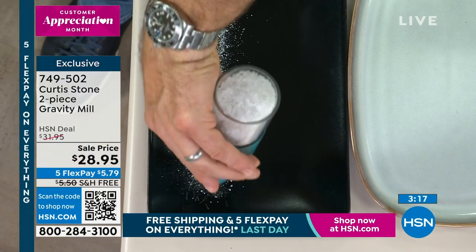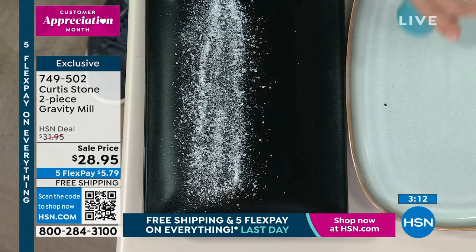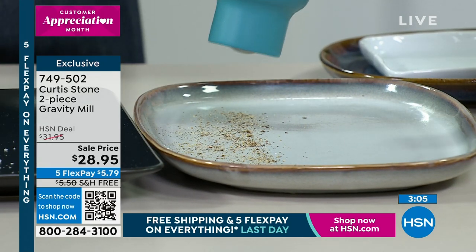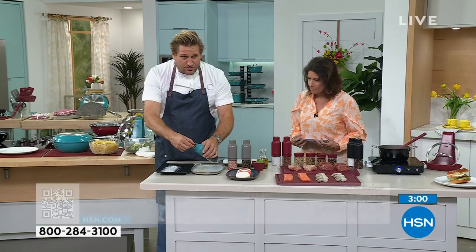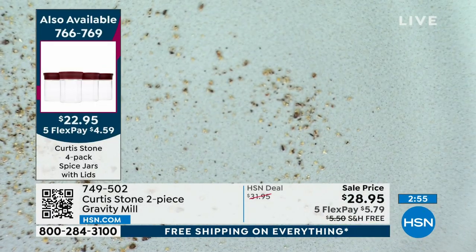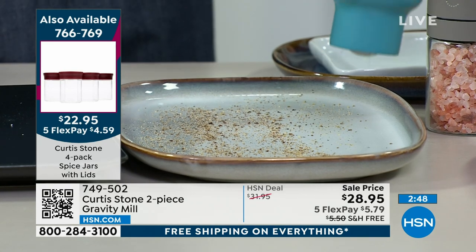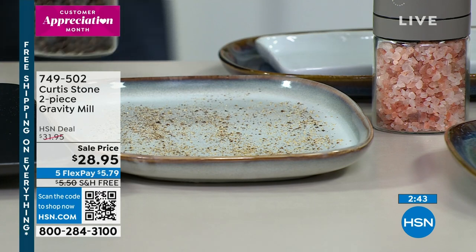They've got it preset to coarse, but you can see how quickly and simply it grinds the salt out. If I want to grind the pepper, I've got it set to fine. Now, if I wanted a coarser pepper, I just twist that in the opposite direction — now we're at medium. You can see more medium flakes coming through. And if I want to go all the way coarse, I go right over there and you get those bigger flakes. So it's totally customizable.